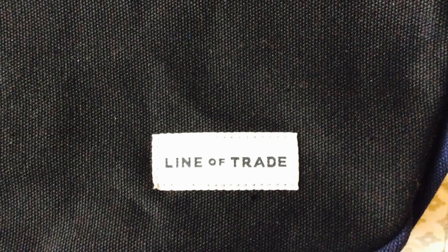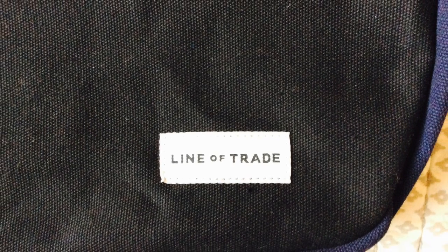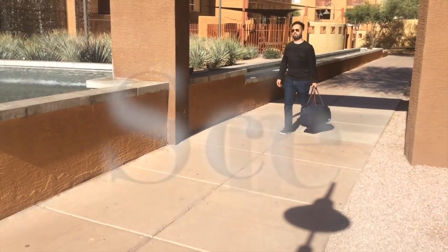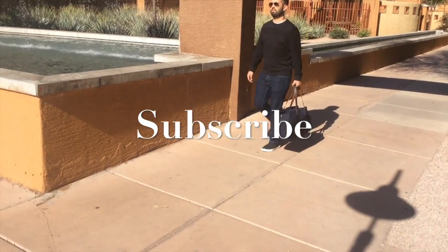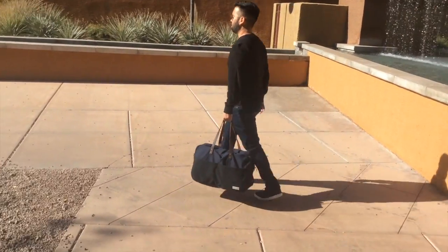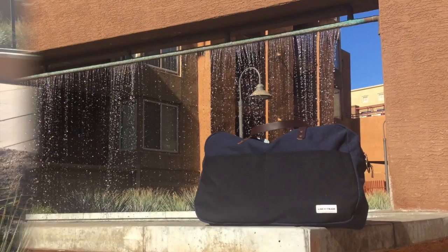This low-profile, carry-on-friendly Weekender bag is made from Line-of-Trade, Bespoke Post's in-house brand. Thank you for tuning in. Give a thumbs up for fashionable travel bags, and don't forget to hit the subscribe button below to check out future videos. If you're interested in Bespoke Post, click on my referral link to let them know that you came from me, and I'll catch you on the next video.